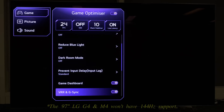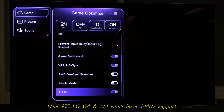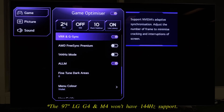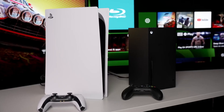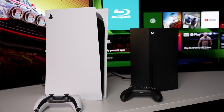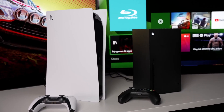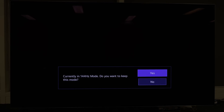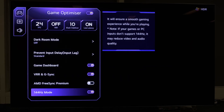There's a new 144Hz option in the Game Optimizer menu on the C4 and G4. By default, these OLEDs will be running at 120Hz out of the box, since this refresh rate is sufficient for the vast majority of video sources, including the Sony PS5 and the Xbox Series X, which both top out at 4K 120Hz. However, high-end PC gamers can now engage 144Hz mode in the Game Optimizer menu to enjoy higher refresh rates during gameplay.